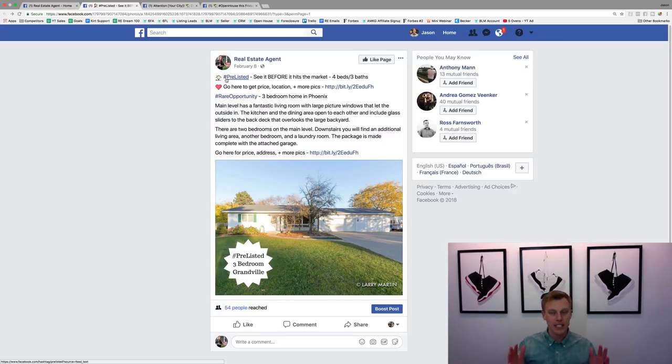Some realtors go through and do this and they kind of overdo it — way too many emojis, way too many hashtags — and it just looks like spam. This is still kept clean and very nice looking while still drawing attention. You can see right here it's balanced and professional.